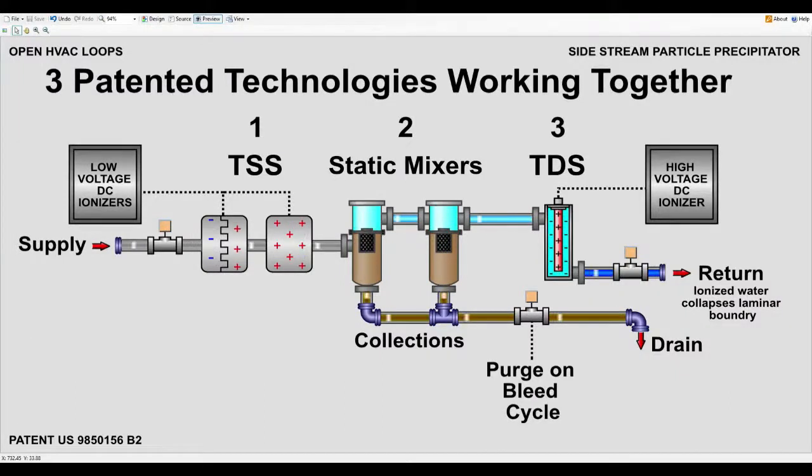We would like to introduce Electrocell Systems' totally automated modular side stream particle precipitator with BACnet interface. This system utilizes three Electrocell patented technologies working together to achieve maximum results in HVAC condenser circulating open loops. The objective is to perform continuous micro cleansing and minimize the effects of the laminar boundaries throughout the open loop, resulting in improved thermo transfer and efficiencies.